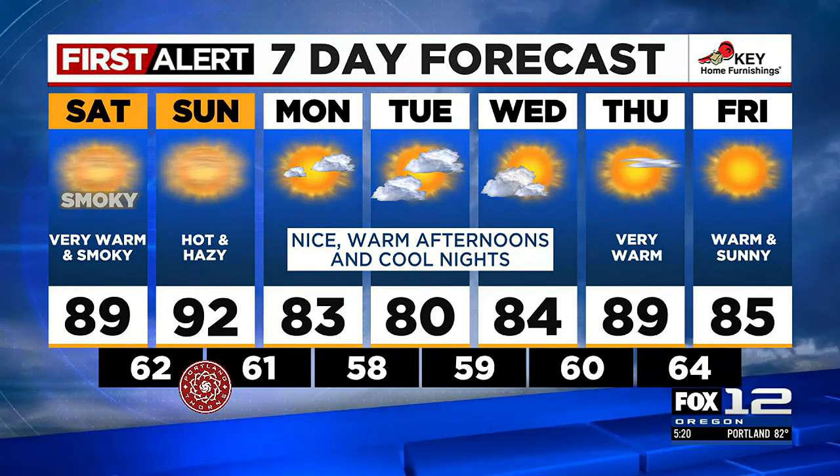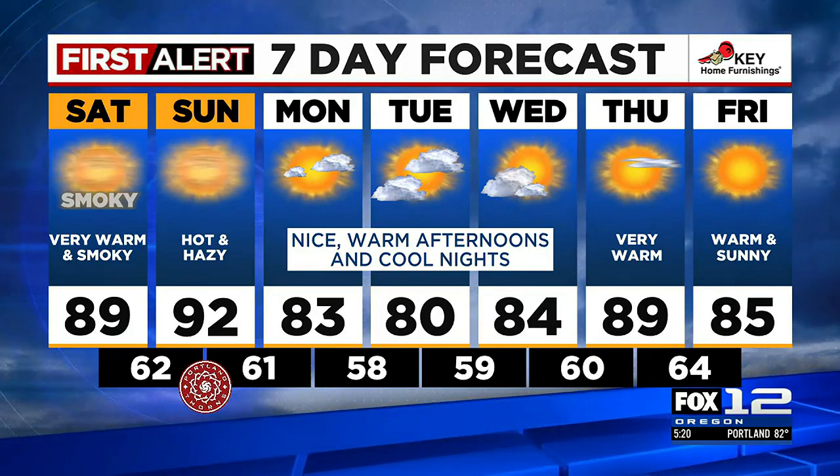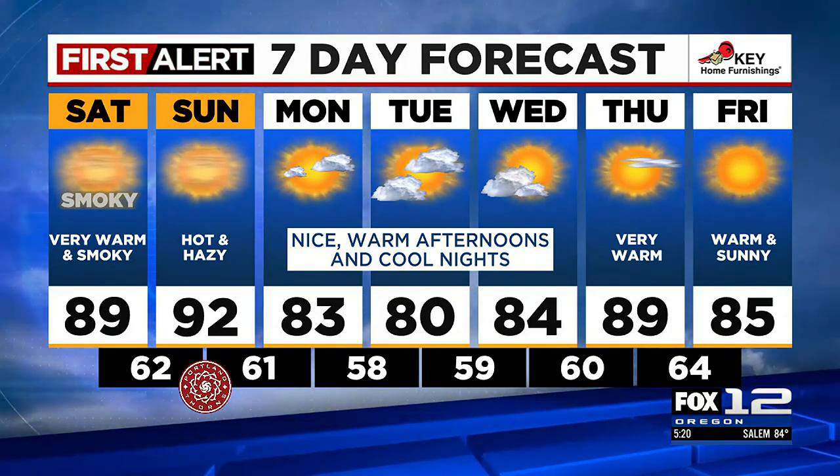Next week, though, looking nice. We'll switch back to that onshore flow — it's going to cool us back down into the 80s and clear our skies. We should stay in the 80s through Friday.